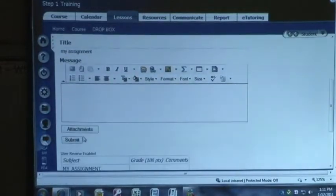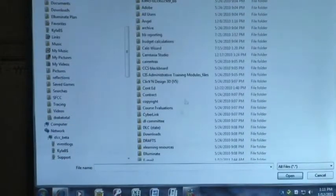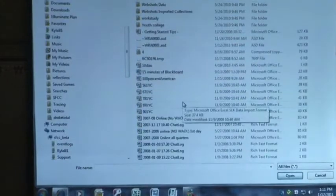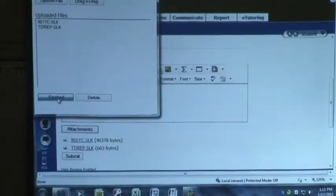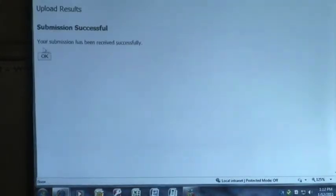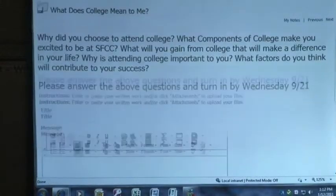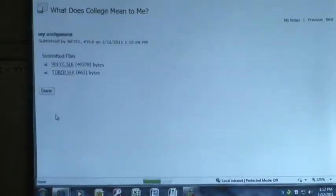Let me do that again. My assignment — let's attach. Load file. Now we've got two files. Finish. You're going to see those two files there. I can see that I have the files and I haven't submitted yet. Now I'm going to submit. It's going to say your submission was received successfully. You're going to say okay. And it's going to tell me the date and the time that I turned that assignment in, as well as allow me to go back in and see those files that I turned in.